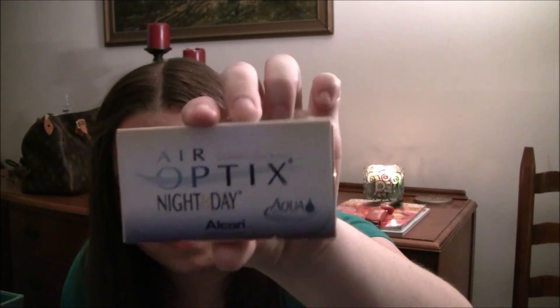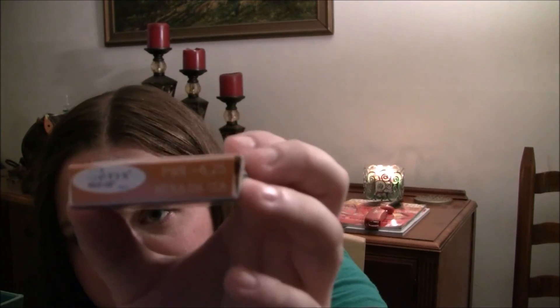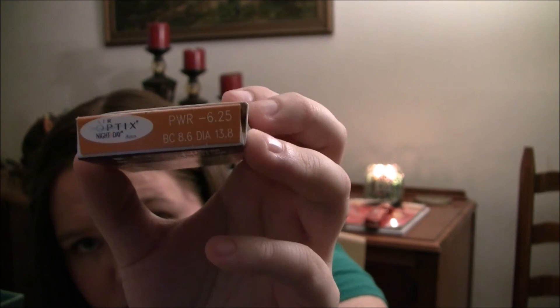Last but not least are the contacts I used up — I went through a whole pack. These are the Air Optix Night and Day contacts. If you want to know what contacts I wear, that's the brand. This comes with six lenses. My prescription is on the side there. I used to use another brand and last year I switched to this brand — I like it better.